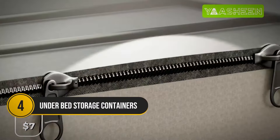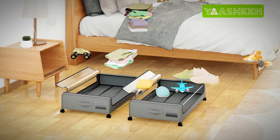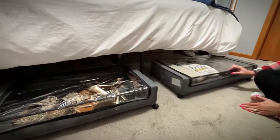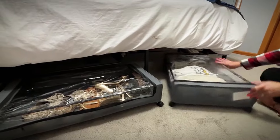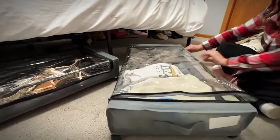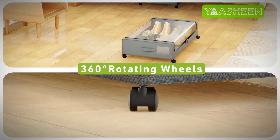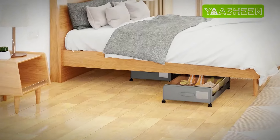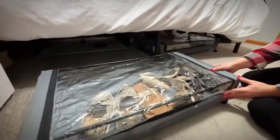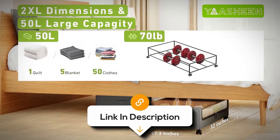This storage container lets you slide shoes, clothes, or toys right under the bed to keep your room tidy. It has clear windows and labels so you can see exactly what's inside without digging around. It's also got wheels that glide smoothly. At $40, it's a worthwhile investment to reclaim your floor space and say goodbye to clutter.